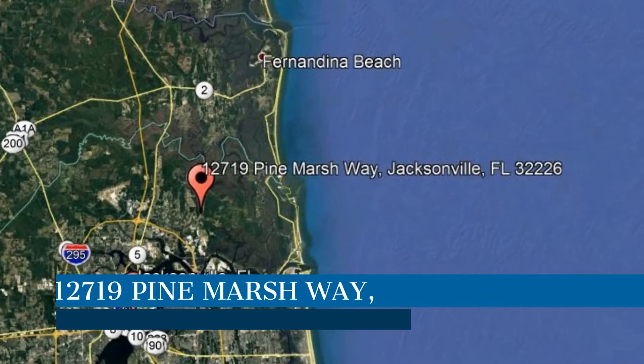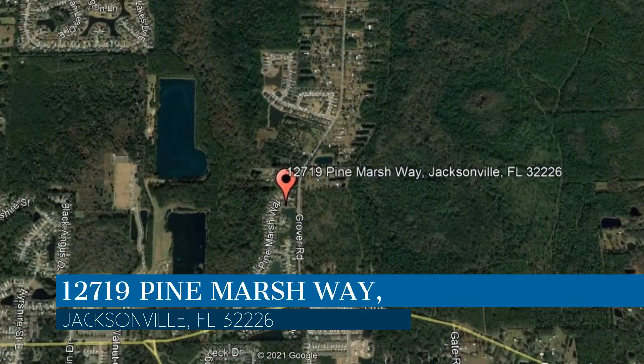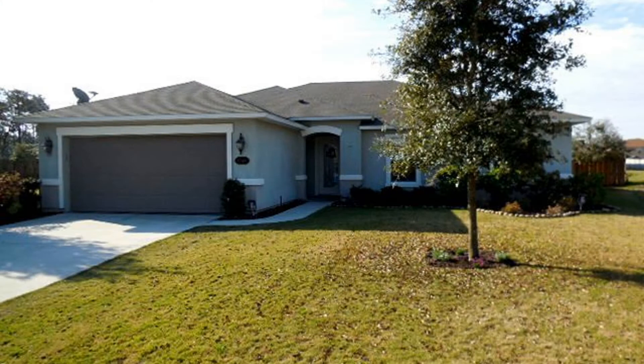Check out this available property and make it yours today. This property is located at the address on your screen. Take a look at this lovely three-bedroom home in desirable Cedar Glen.